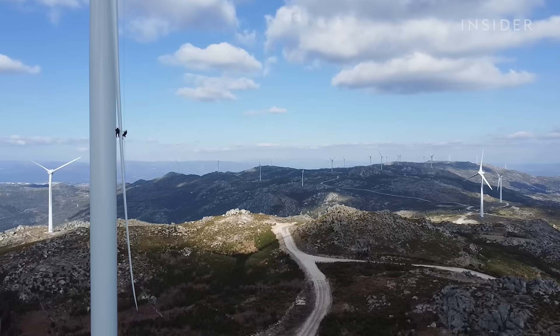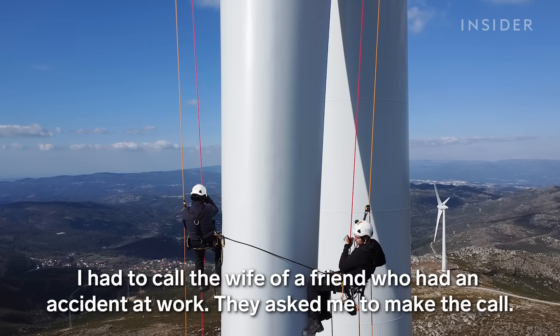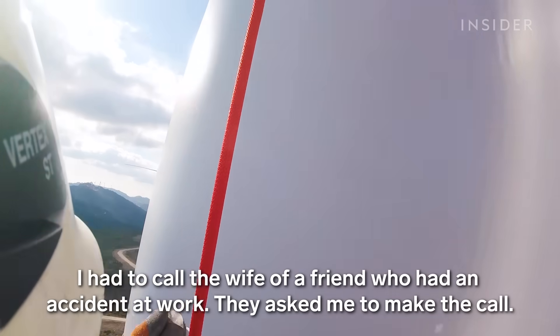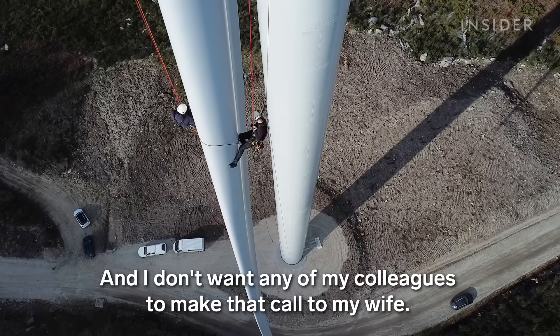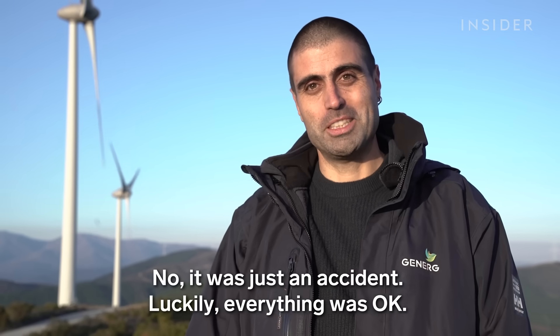One time a colleague did get hurt and had to call his wife. "But he died?" "No, it was just an accident. Luckily, everything is fine."